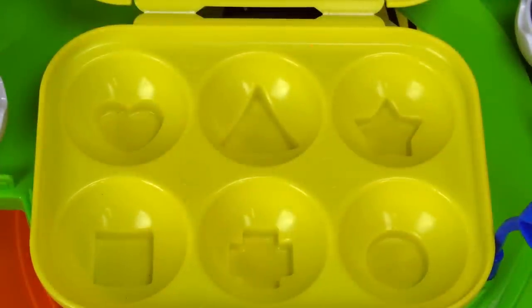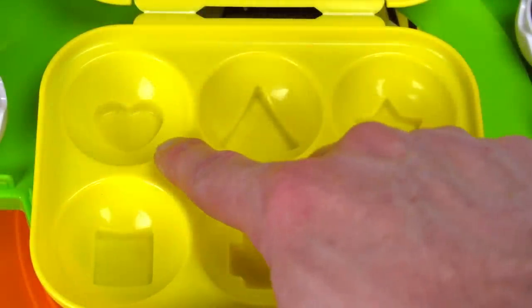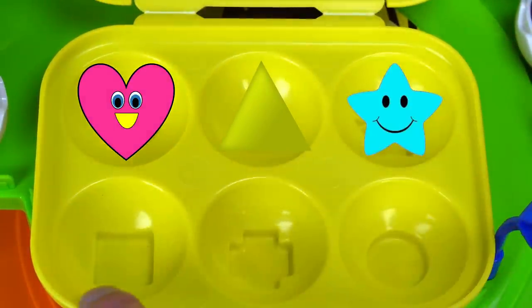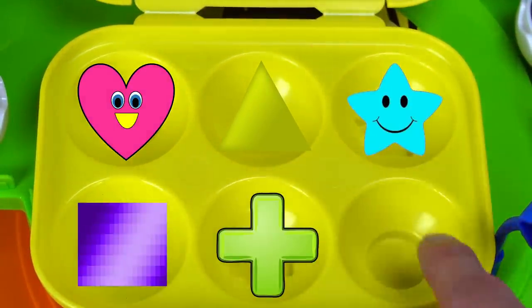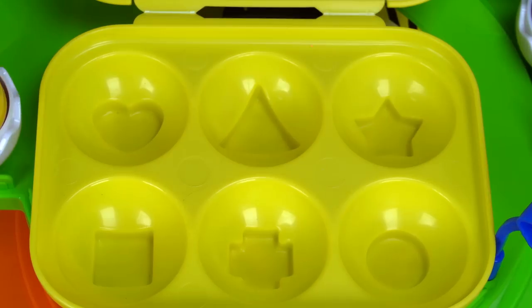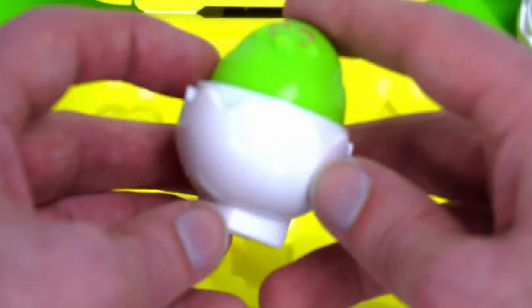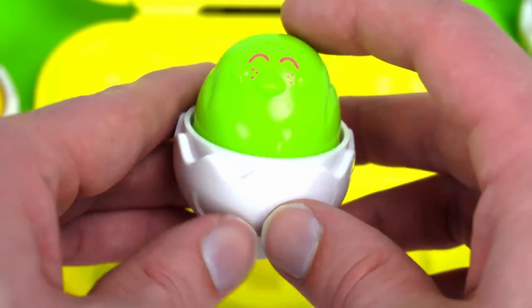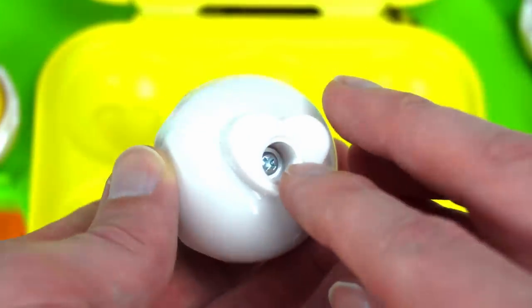Do you guys notice something about this carton? There are shapes: heart, triangle, star, square, cross, and circle. I wonder what they mean. Let's take a look at a chick. What about this one? Oh, there's a shape on the bottom of it. That must mean that this heart goes in that heart there. Let's try it.